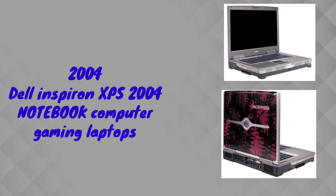In 2004, Dell company released the Dell Inspiron XPS series. That is a notebook computer, and Dell also released a gaming laptop in the same series.